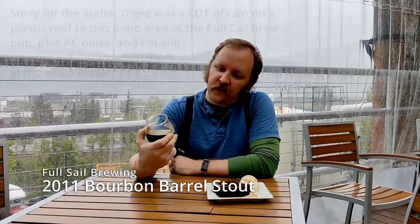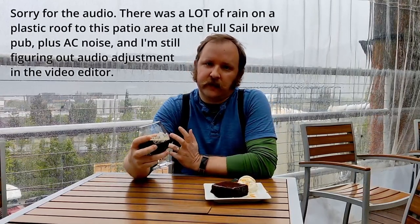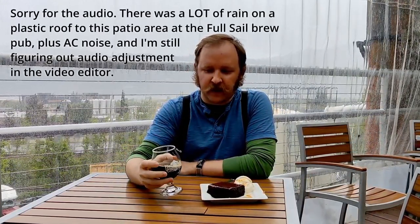Hello everyone and welcome to another episode of Chewing the Brew. Today I'm at Full Sail Brewing again — just why not put two videos in one evening. This is their 2011 Bourbon Barrel Aged Stout, and oh my goodness, it smells amazing.